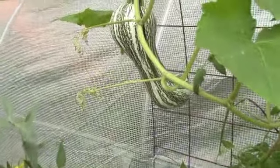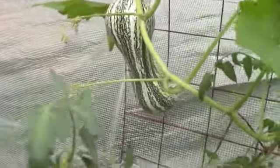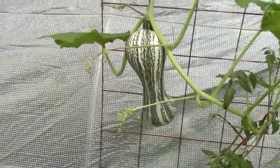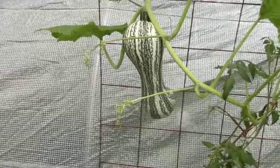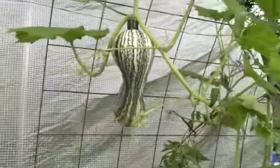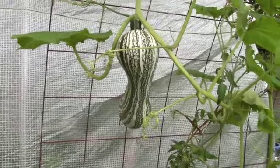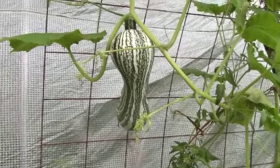Look at the size of my kushaw squash! I'm impressed that the trellis is still holding it up. I was hoping I'd get another one on here, but I'm not sure there's enough resources in my tote for it to produce more fruit. But it's really bulking up just like my pumpkin. Some of the winter squash really take off when things get hot.